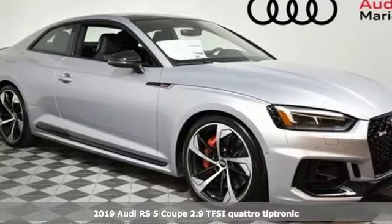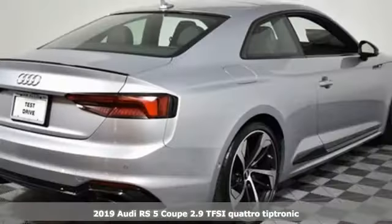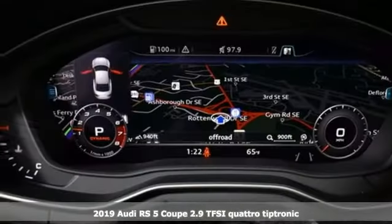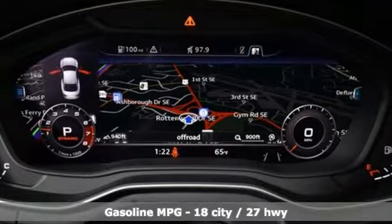It's a new 2019 Audi RS5 Coupe. Born of the track, performance is in its nature. Get to know this RS5's natural habitat: the left lane.